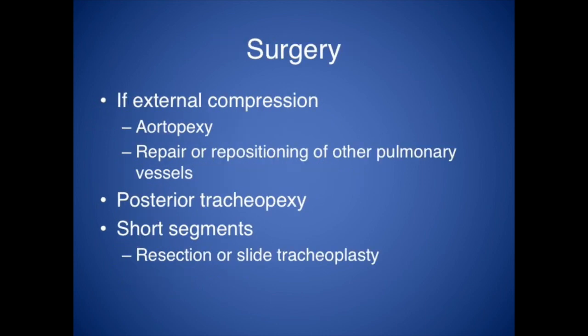You can also do surgery. If it's external compression, you start thinking about aortopexy or repositioning pulmonary vessels. There's also a procedure called posterior tracheopexy, and for short segments you can either resect the tissue or do a slide tracheoplasty. Anyway, this is a quick overview of tracheomalacia.